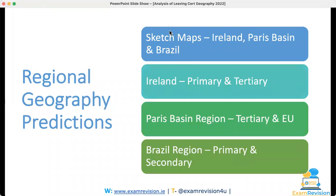Back to regional geography. The first prediction was to make sure you know sketch maps, though that didn't come up directly. For Ireland, I said make sure to know primary and tertiary economic activities, and primary economic activities came up for Ireland — fantastic, delighted when I saw that.